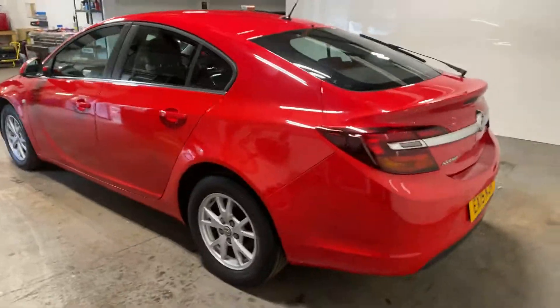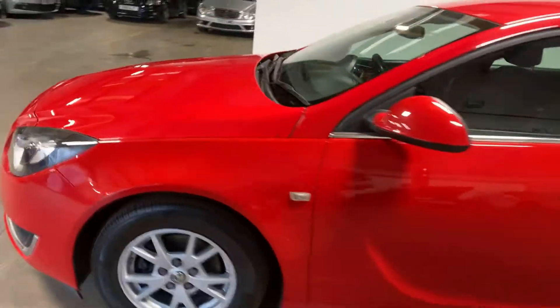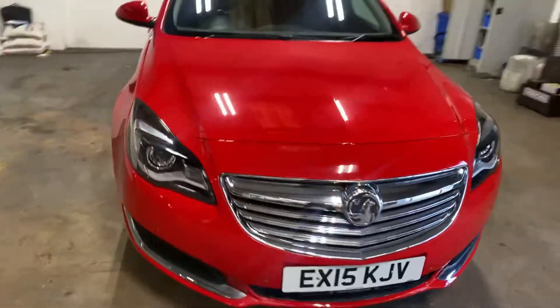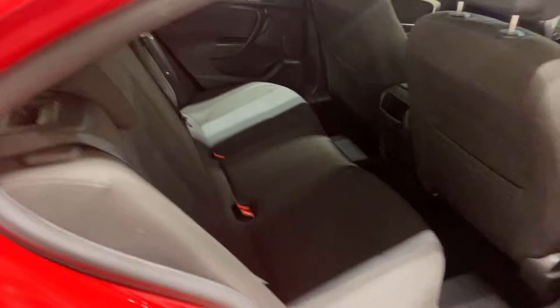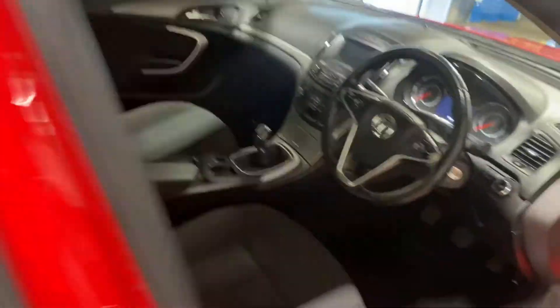Let me take you up the passenger side of this car. Let me show you in the rear — cloth interior. It's only done 13,000 miles.